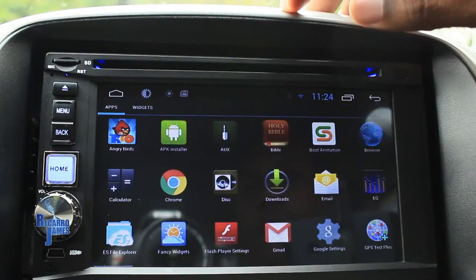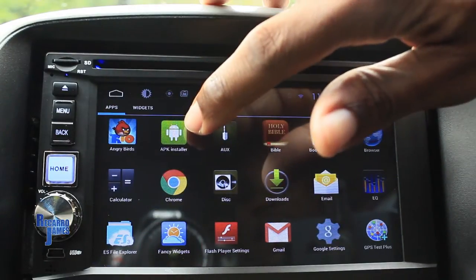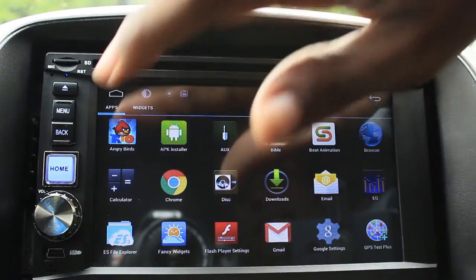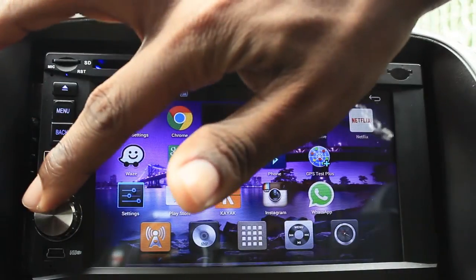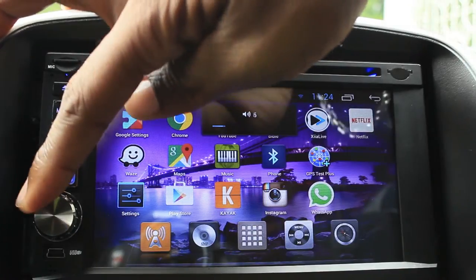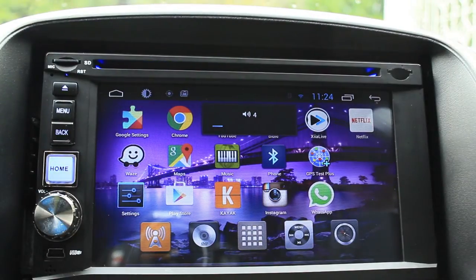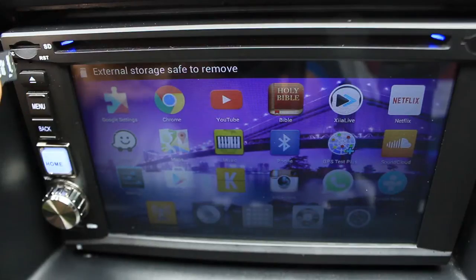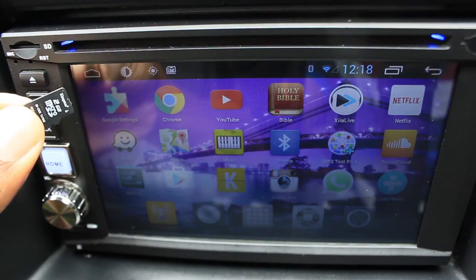If you look closely, there's an APK installer installed on the device — it actually comes from the factory with this app pre-installed. You also have your USB and your micro SD card slot available.